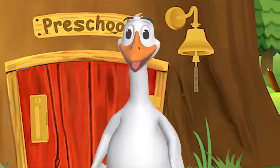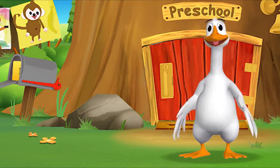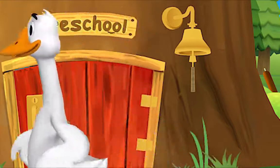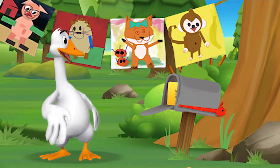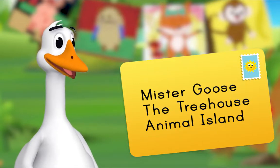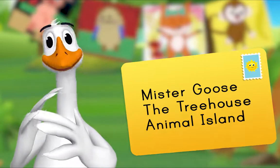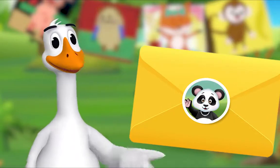Hello, friend! It's so good to see you. You're just in time — I was about to check the mail. Are you coming? Look, there's a letter in our mailbox! It's addressed to Mr. Goose, The Treehouse, Animal Island. That means it's for me! Could it be from Miss Panda? It is from Miss Panda! I'll open it.